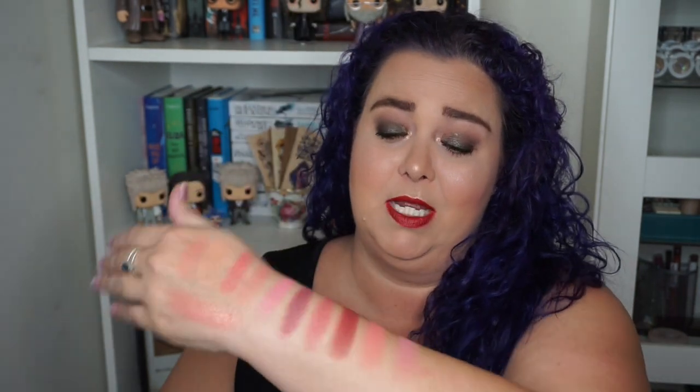Hi everybody, it is Julie, welcome back to Nobe's Beauty Guru. Today I am here with another version of my stars and strikes. Today we are talking about blushes only — blushes — because I have a ton of blushes to go over. I've already swatched a lot of them, let's do this.